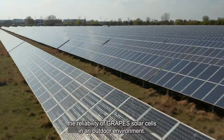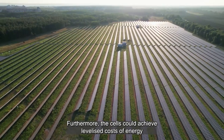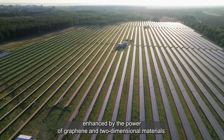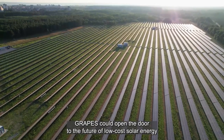The team are now developing prototypes to demonstrate the reliability of GRAPES solar cells in an outdoor environment. Furthermore, the cells could achieve levelized costs of energy of less than 20 euros per megawatt hour. Enhanced by the power of graphene and two-dimensional materials, GRAPES could open the door to the future of low-cost solar energy.